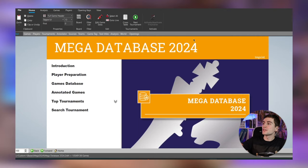What's up chess player, welcome to Journey to GM Master, the place where you can improve every single aspect of your chess game. Today we are looking at the ChessBase program.